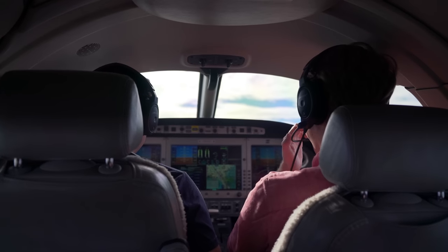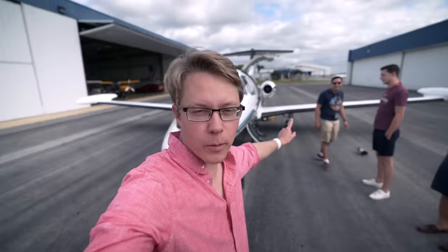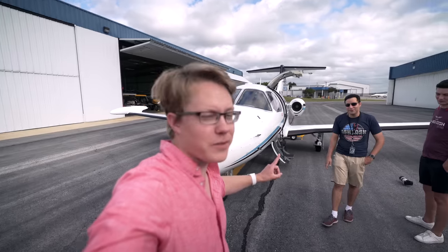Don't think of the Eclipse as a small private jet — think of it as a Baron with jet engines. Hey guys, so today we're here in Huntsville, Alabama with my buddy Mark. We're going to go fly the Eclipse 500, the world's smallest certified jet and most fuel efficient.